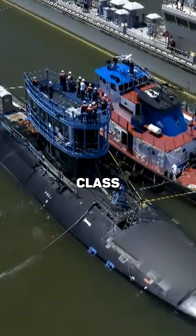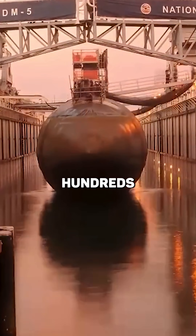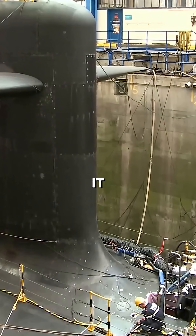The USS Louisiana, an Ohio-class submarine, spent over three years in refit. The whole time, it sat in the dock while hundreds of engineers and technicians worked to bring it back to life.